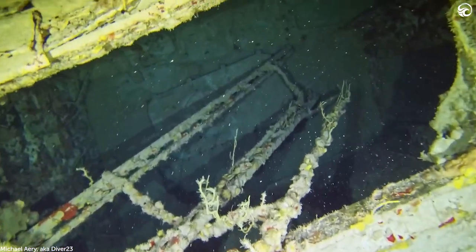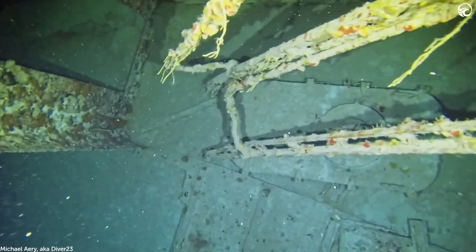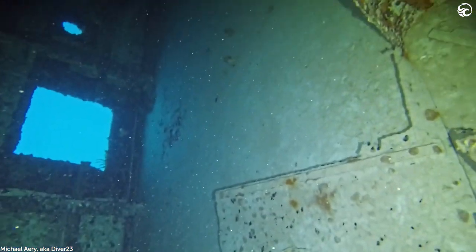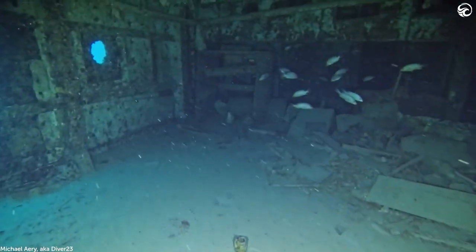That's not how it's sitting today in this footage though. Three years later in 2005, Hurricane Dennis hit the Keys and somehow turned the Spiegel Grove upright. Thanks to Michael, we can really get a sense of what it's like to swim inside the wreck today.